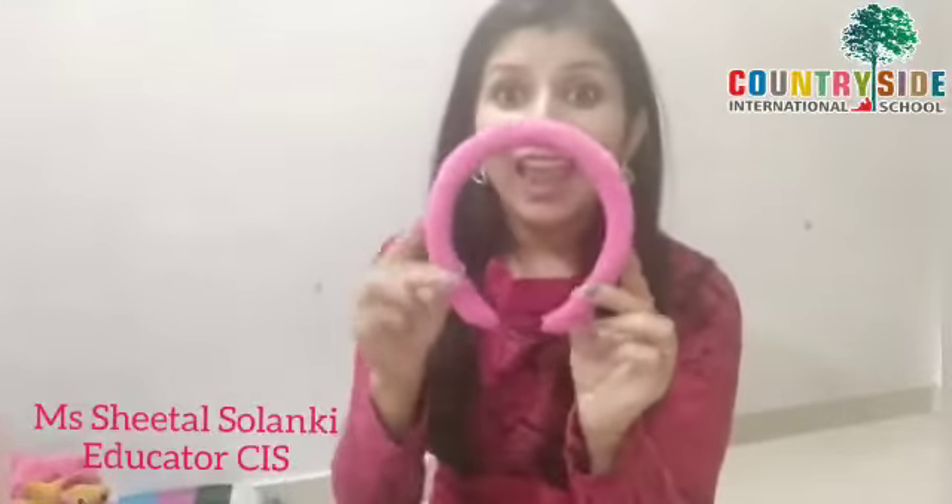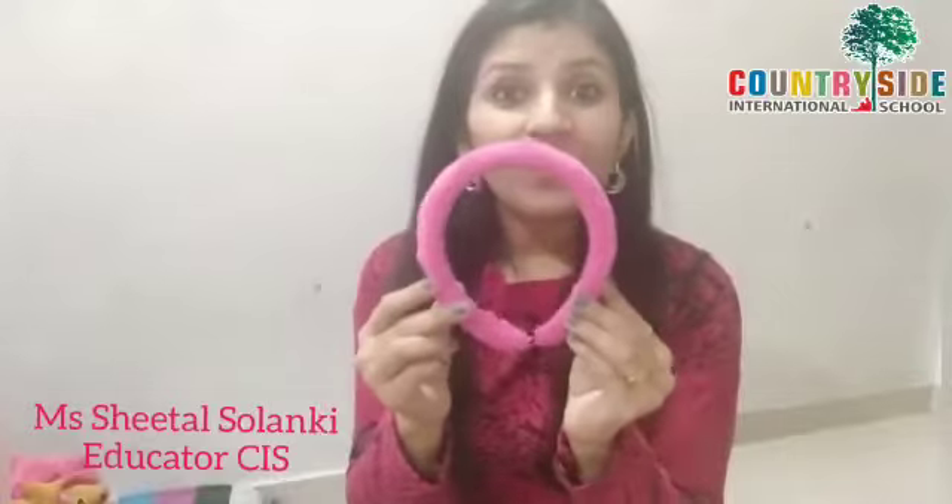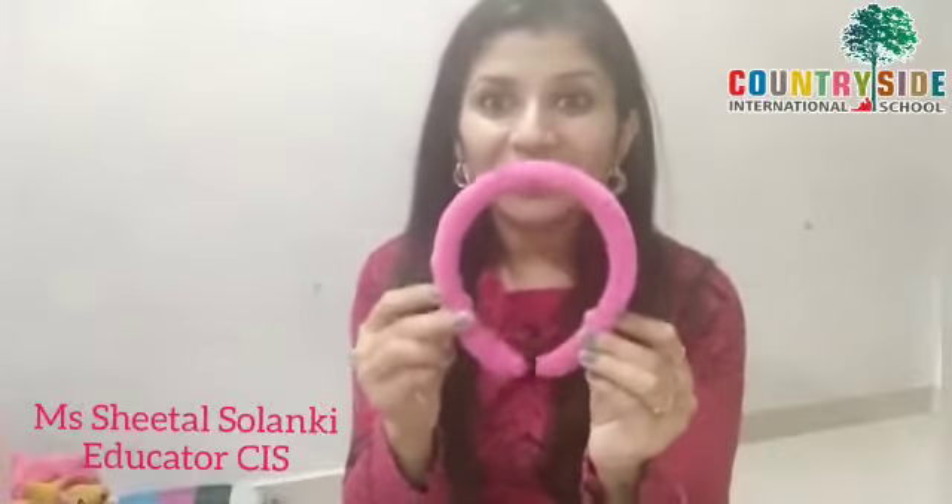I am also having this hairband. Who wears this? All the girls wear this. This hairband is also of pink color. Now I am also having these goggles. Can you see? Which color goggle is this? It's a pink color.